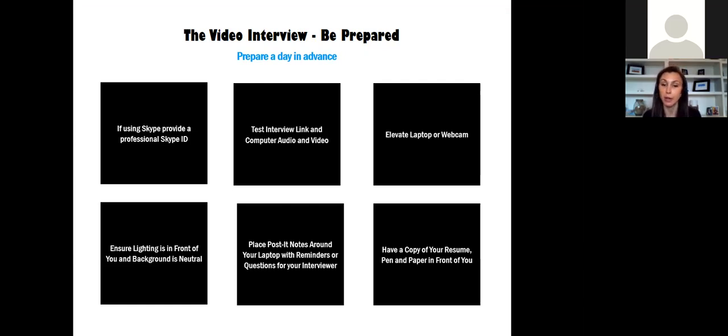Have a copy of your resume and a pen and paper in front of you. Make sure it's the resume you submitted for this particular role — I've been in interviews where they've asked you to walk through your resume or asked about specific jobs on it. Having it in front of you is really helpful so you know what to say and what order to walk your interviewer through. The pen and paper is for taking notes, and we'll get into that a bit further in the presentation.